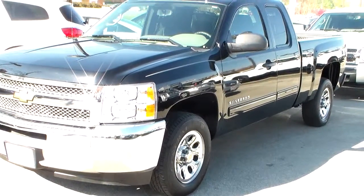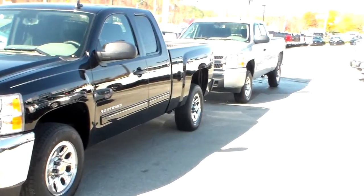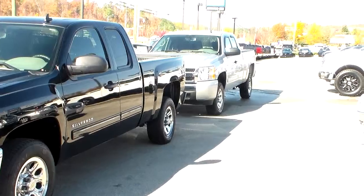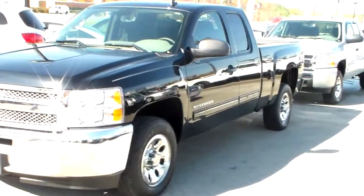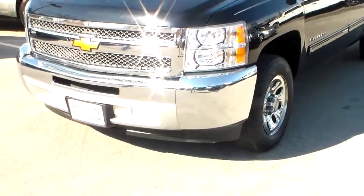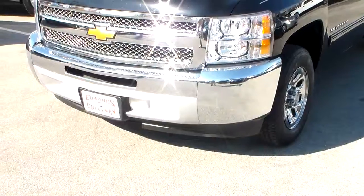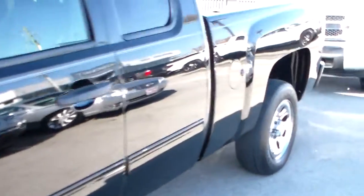You're interested in the 2012 extended cab as well as the 2010 silver cab that you'll see there in the back. Both of these are base model LSs. The black Silverado does have the chrome bumper as well as the chrome wheels, so let's work our way over to the truck.